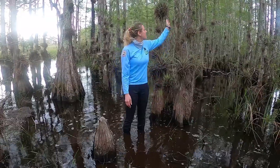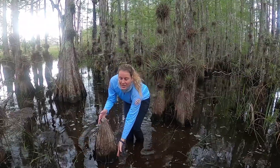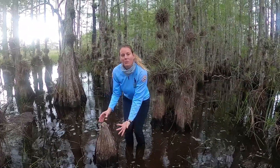One of the things I want to talk about is our cypress tree here, which has snorkel roots. These are the roots and they come out of the water so that the tree can breathe.